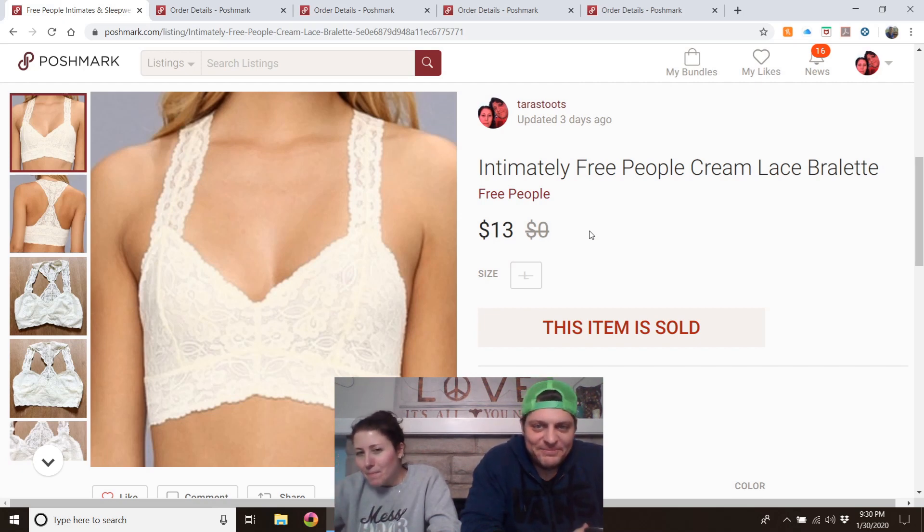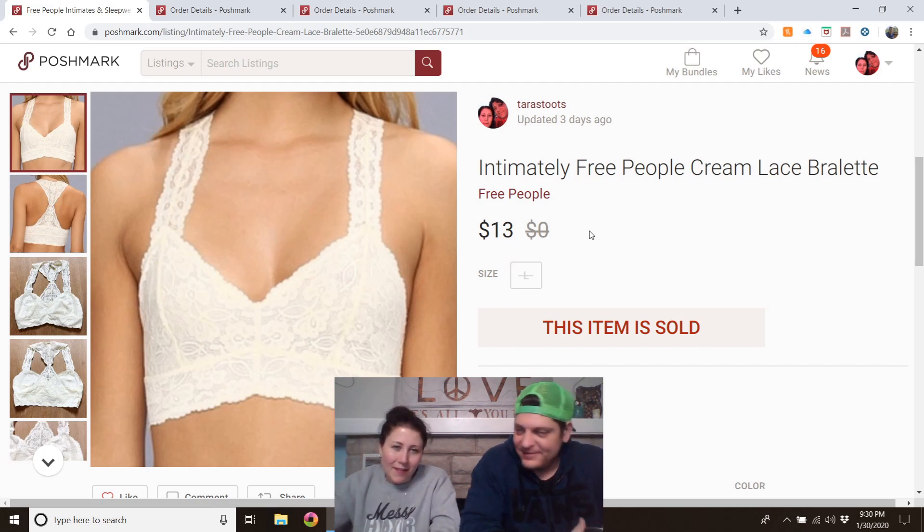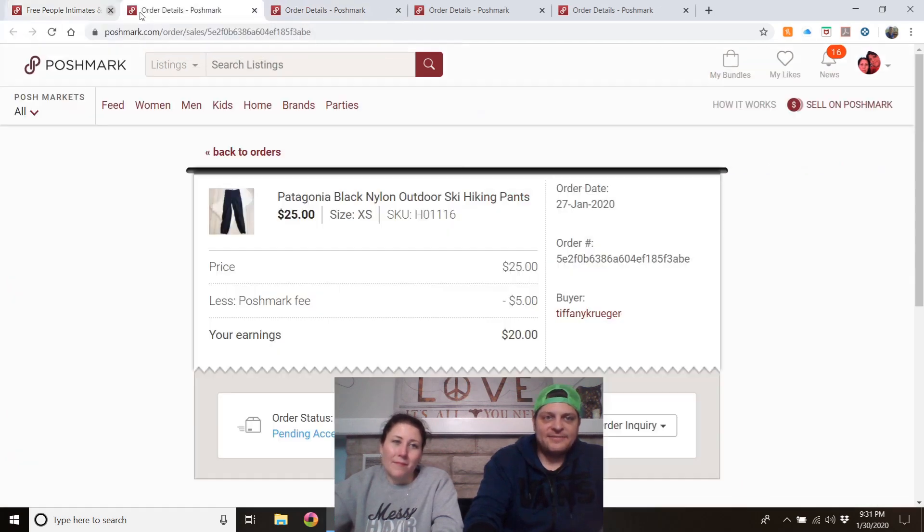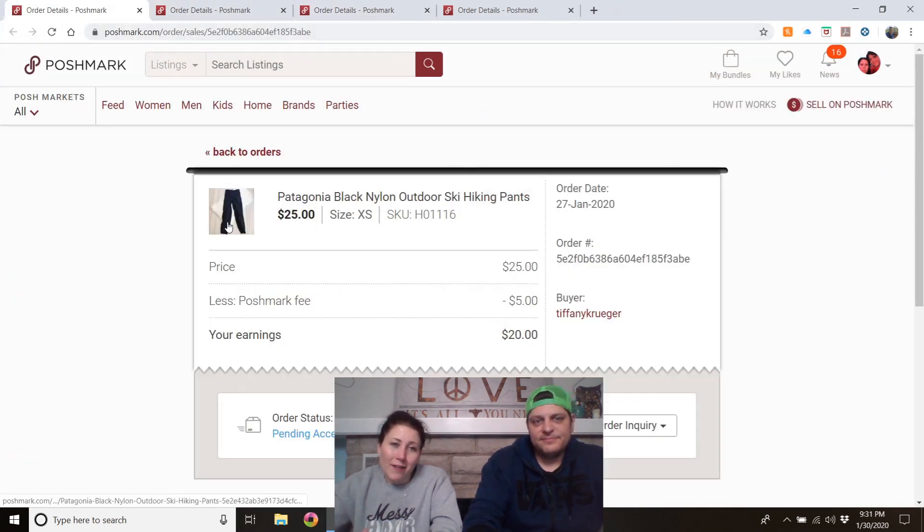Intimately Free People cream lace bralette — I'm not sure if I bought this for myself or found it at the outlet. If you get bralettes at the outlet they're very lightweight, so they ship cheaply. Worth picking up.